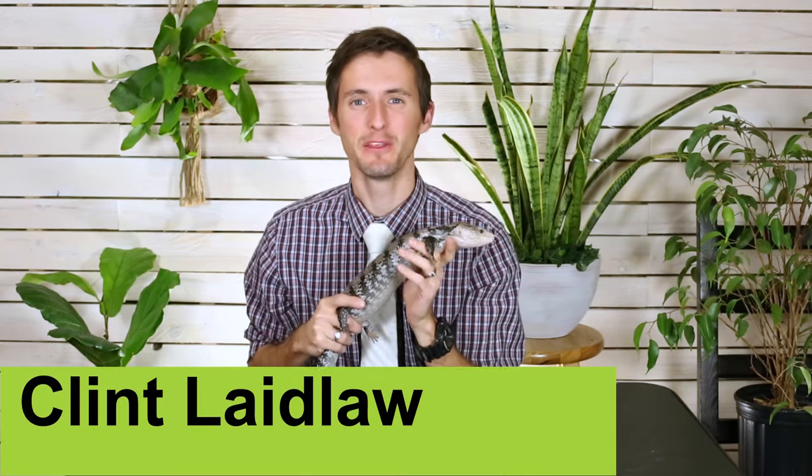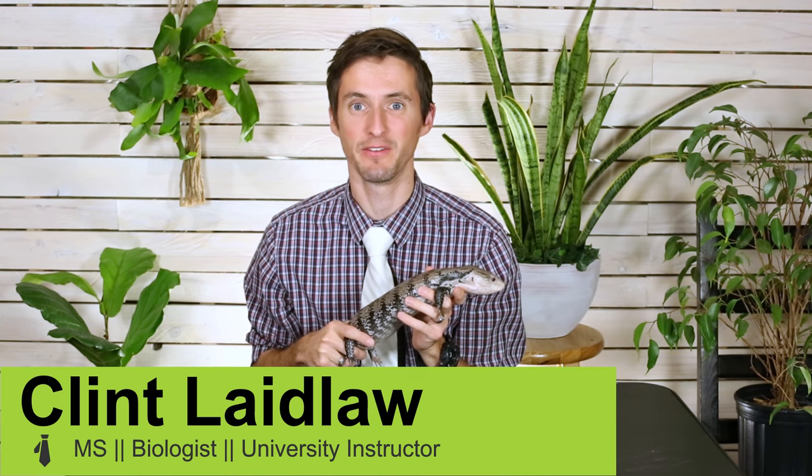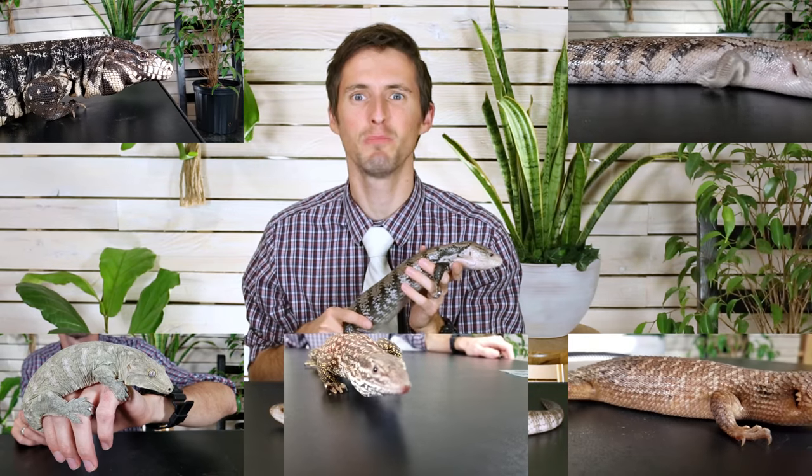Hi there! You may be here because a long time ago you saw our top five reptiles for brand new reptile keepers. We stand by those five, but we recognize that a lot of you aren't brand new reptile keepers anymore. Some of you are now starting to wonder: what are the reptiles that are just the greatest reptiles you could possibly have for a pet? Today we're coming at you with five of the best pet lizards you could possibly get.